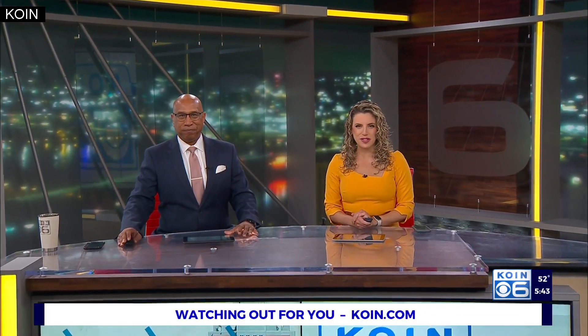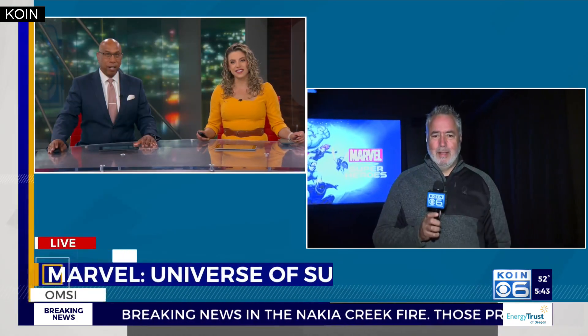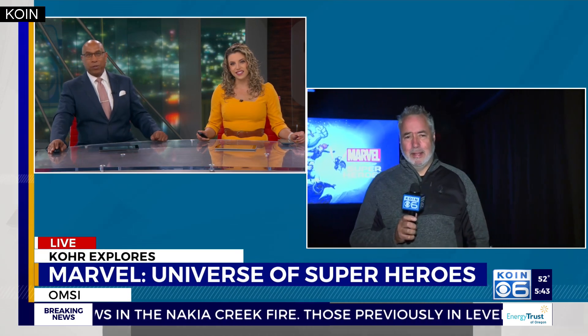Right now you can celebrate more than 80 years of Marvel. The Oregon Museum of Science and Industry is showcasing original art from the comics and some iconic props from the movies. Really cool, especially if you're a Marvel fan. Cor Harlan joins us live this morning at OMSI with a preview of this super exhibit.